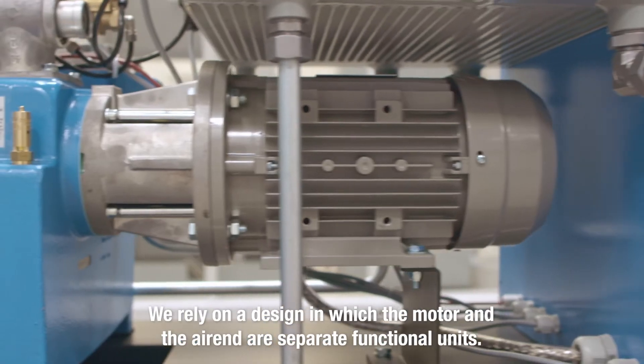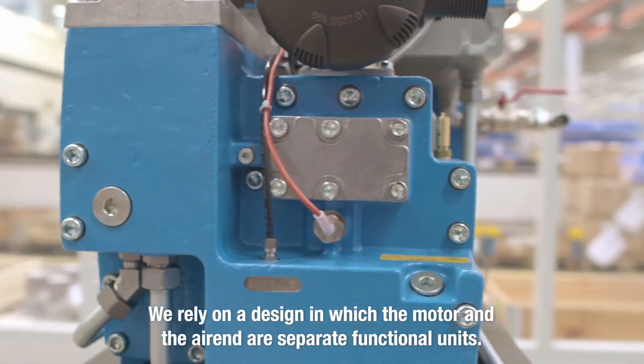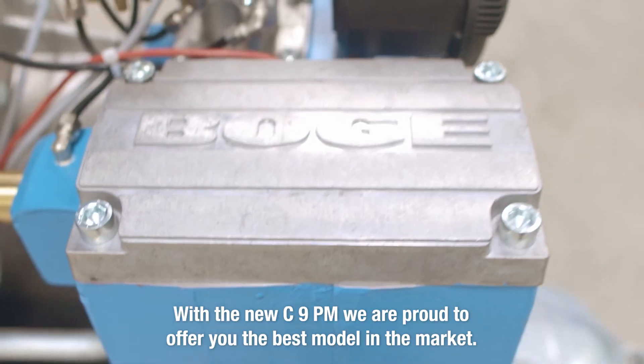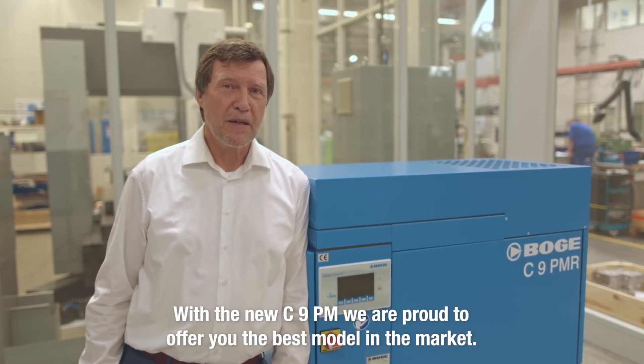We rely on a design in which the motor and the air-end are separate functional units. This means that both components can easily be maintained independently of each other. With the new C9PM, we are proud to offer you the best model in the market.